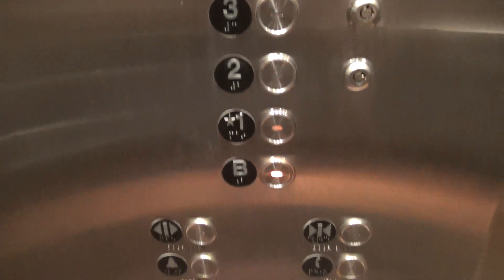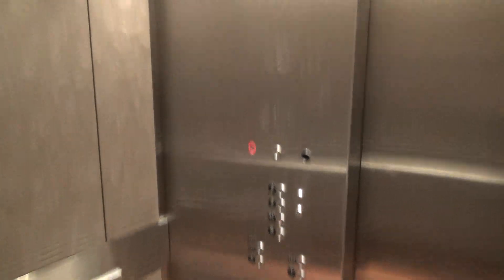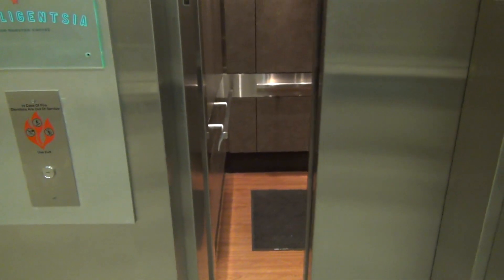I wonder what kind of fixtures these are. Here we are at B. This is epic. There it goes. That's it.